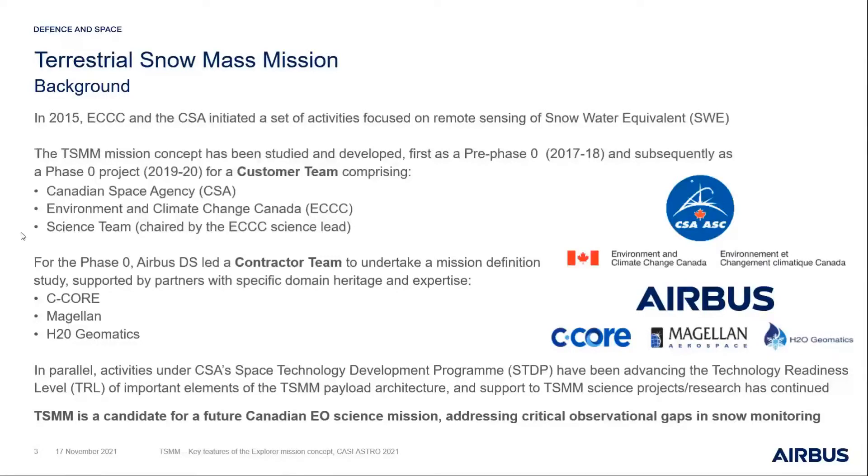We've been running those two studies over the last four or five years, supported by Canadian partners including SÉCOR, Magellan, and H2O Geomatics. In parallel with the mission concept work, there have been technology development activities running under the Space Technology Development Program, helping to advance technology readiness levels of some architecture elements to de-risk the program and progress technology building blocks.